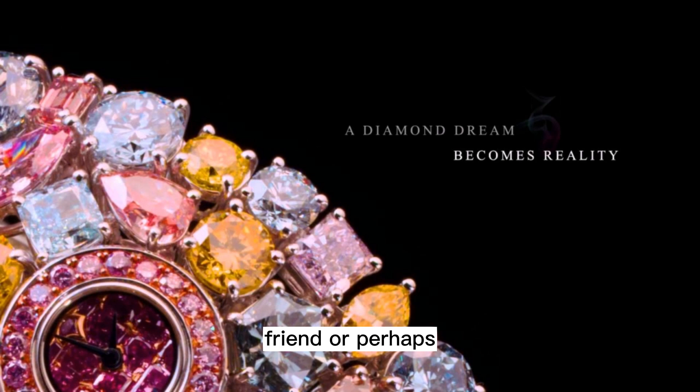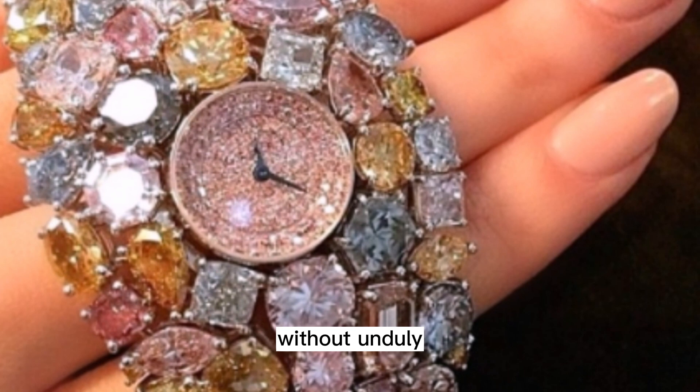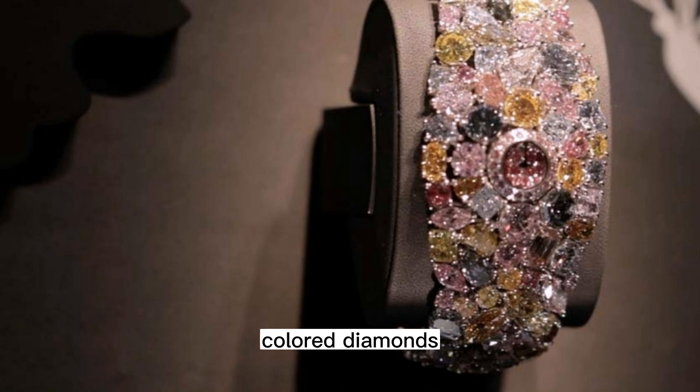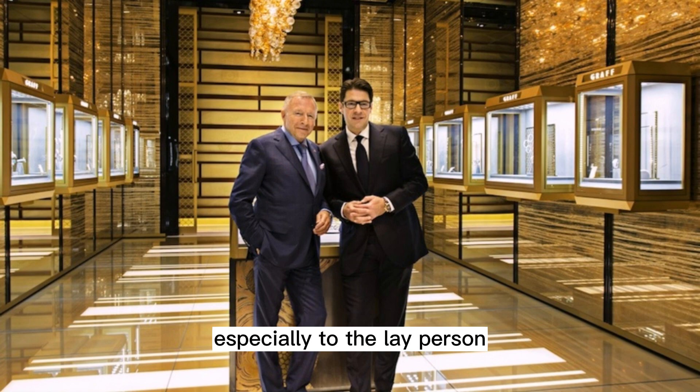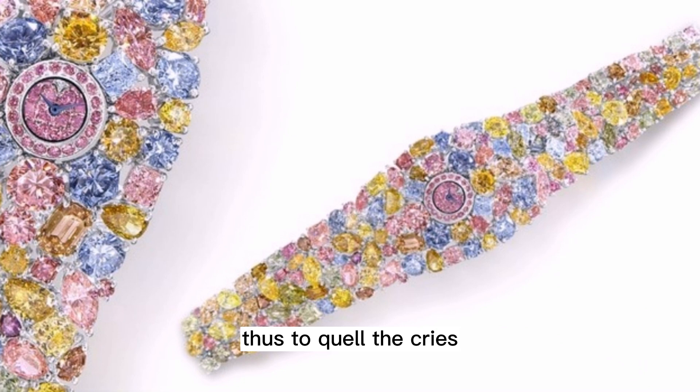Or perhaps only a quartz movement could fit into the structure of the bracelet without unduly distressing the careful placement of 110 carats of rare colored diamonds. In any event, I think Mr. Graff realized he went a tad over the top with the outrageous value of the Graff Diamonds Hallucination, especially to the layperson who may scrutinize every aspect of the timepiece. Thus, to quell the cries of indignant disbelief from the masses, he cushioned the blow with the title of the timepiece — The Hallucination.